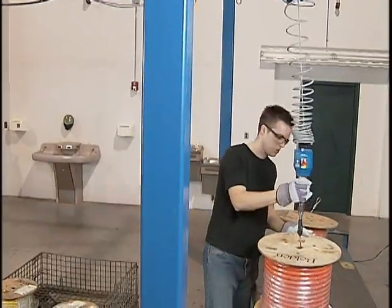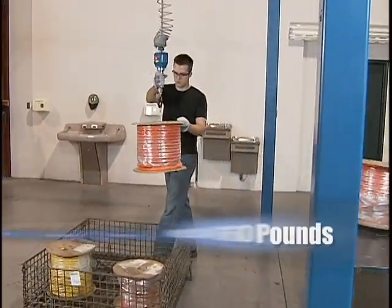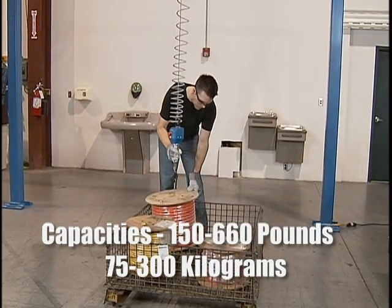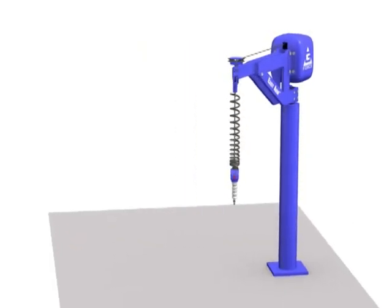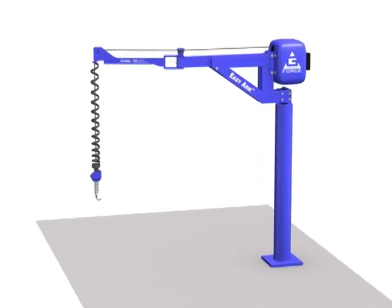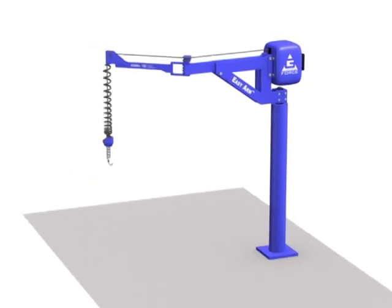The crane-mounted G-Force models are available with standard and advanced intelligent features and capacities of 150 to 660 pounds. Gorbel's EasyArm is an intelligent lifting device with the brains of a G-Force mounted onto the body of an articulating jib crane with 360 degrees of coverage.